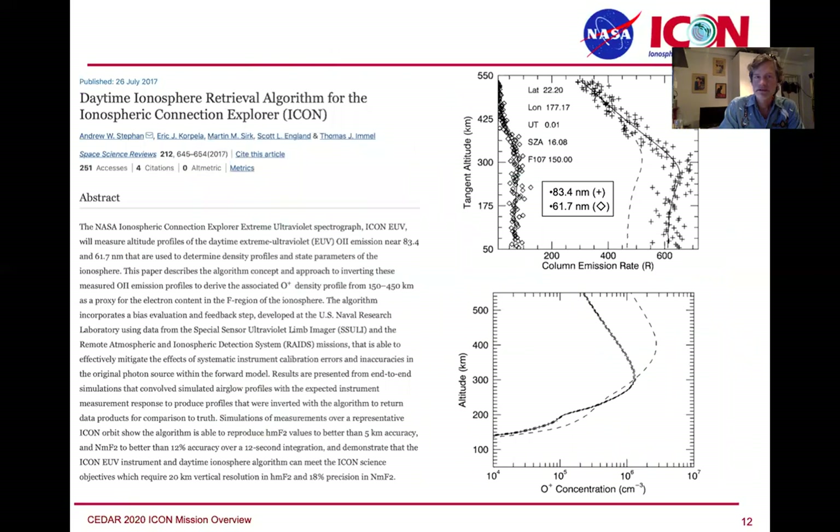Next on the list is the daytime O-plus retrieval in the extreme ultraviolet. This work was also led by Andy Stephan, working closely with the instrument team at Berkeley, and has given us a very solid set of measurements for O-plus concentrations in the daytime. The nuance of this retrieval is that it's fairly involved, and it benefits from a new capability built into this instrument — looking at two different emissions in the O-plus.